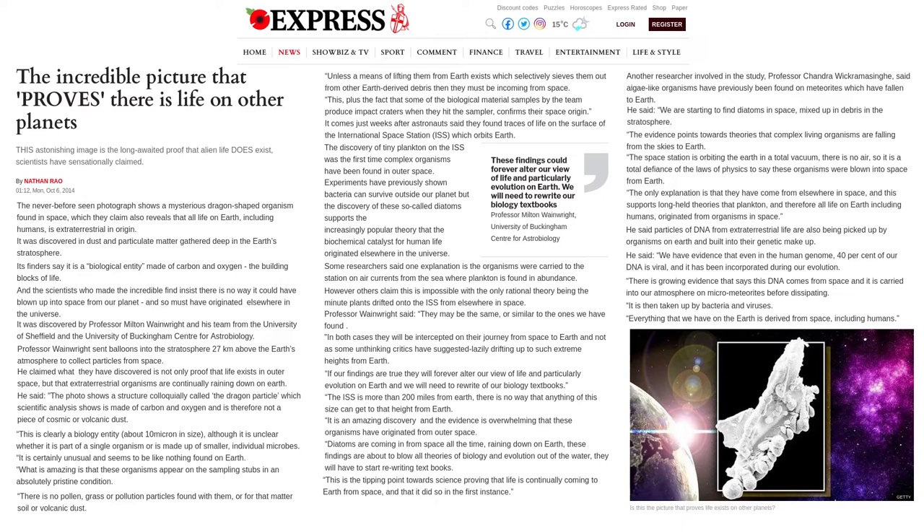He said: The photo shows a structure colloquially called the dragon particle, which scientific analysis shows is made of carbon and oxygen, and is therefore not a piece of cosmic or volcanic dust. This is clearly a biological entity about 10 microns in size, although it is unclear whether it is part of a single organism or is made up of smaller, individual microbes.